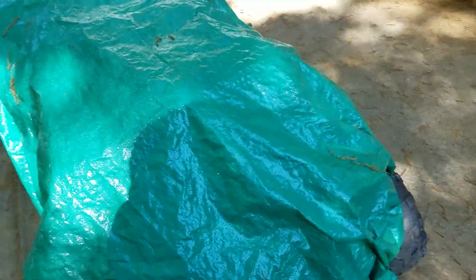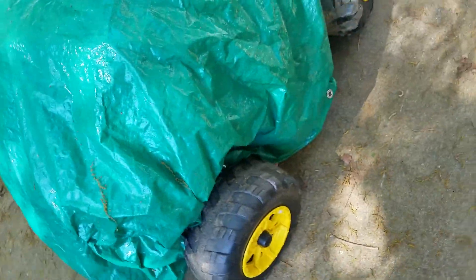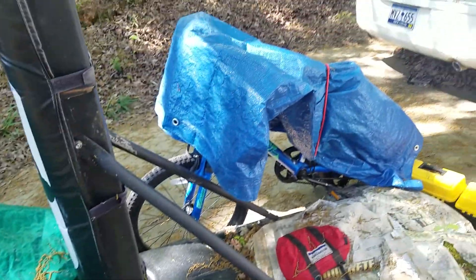You guys may remember in the Gator video — this is actually the Gator right now, it's covered up because I covered it up yesterday. And you guys probably remember in the Gator video when I was showing you it, it was right there.